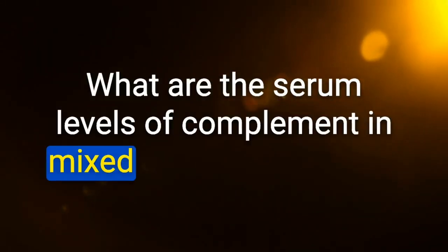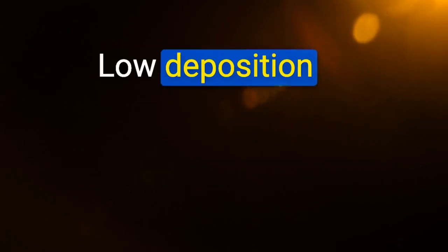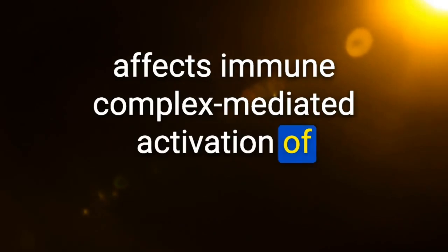What are the serum levels of complement in mixed cryoglobulinemia? Low — due to deposition of immunoglobulin and complement in vessel wall, affecting immune complex-mediated activation of the complement cascade.